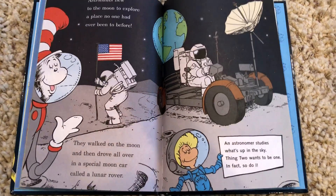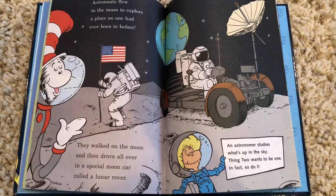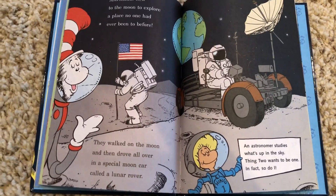An astronomer studies what's up in the sky. Thing two wants to be one. In fact, so do I.